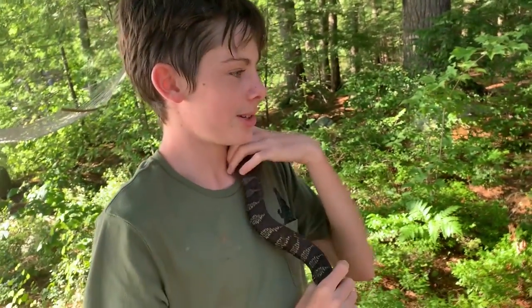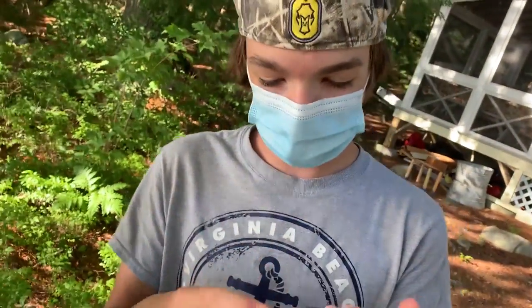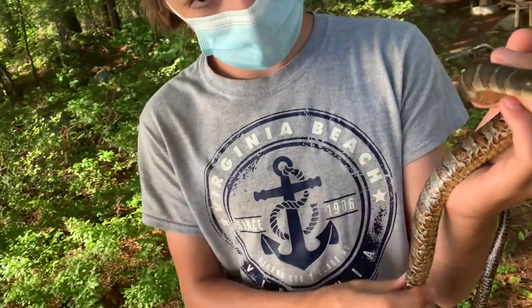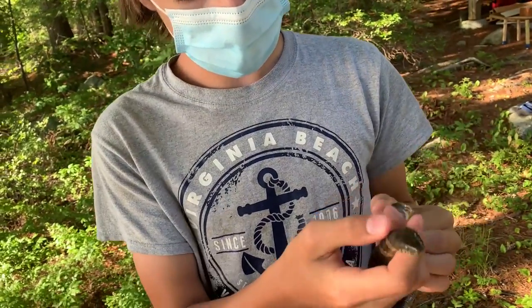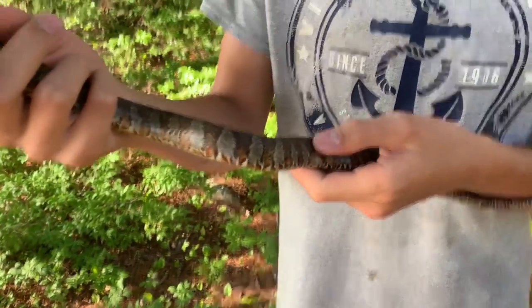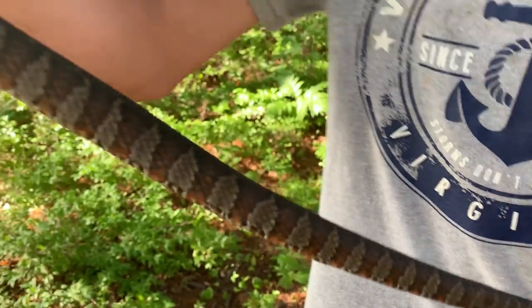It's a common myth that snakes are slimy — they're not slimy. This is in no way slimy; this is actually very smooth. They do have lots of little scales because that's what their skin is made up of. They have lots of bigger bony scales up by the head, and on the body they have more symmetrical scales that go all the way down until the tail.